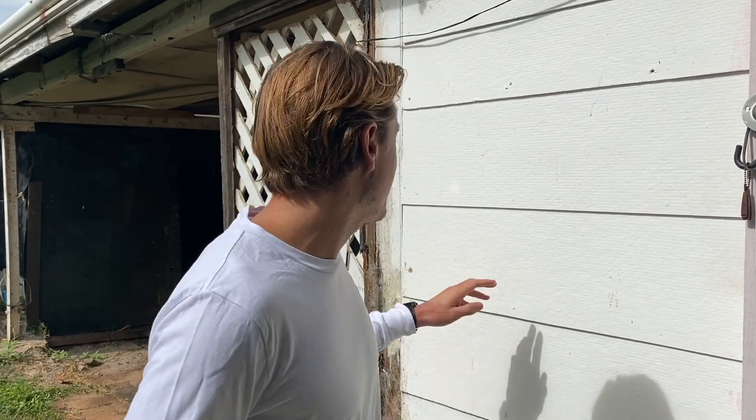G'day, Ben here from Pumped On Property. Today I'm standing in my latest project — looks like a bit of a shanty town at the moment, as you'll see as we walk through. What I've done is patiently waited until this particular time of the market and bought myself a nice big almost 600 square meter block with a nice big frontage. The plan is to rip this little two-bedroom shack down and build a beautiful double-story four-bedroom home with a really nice two-bedroom granny flat next to it to create dual incomes.